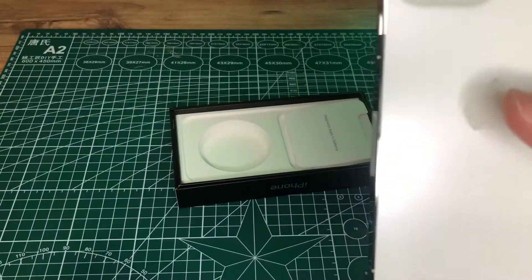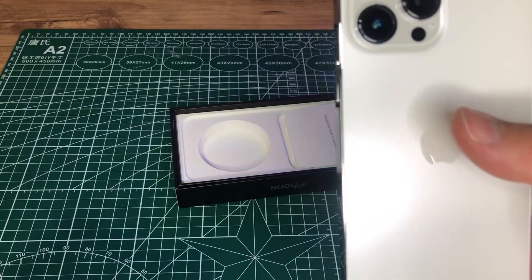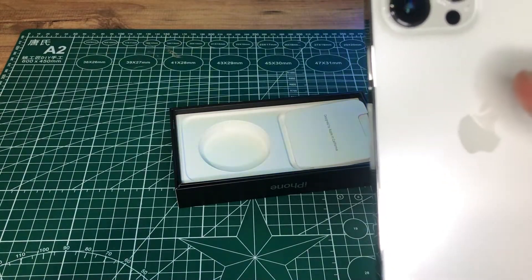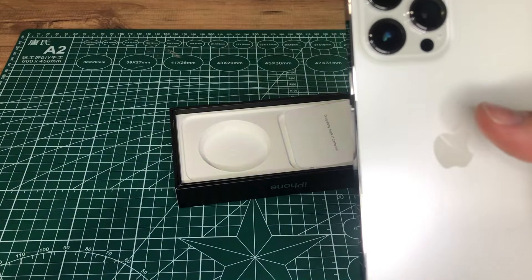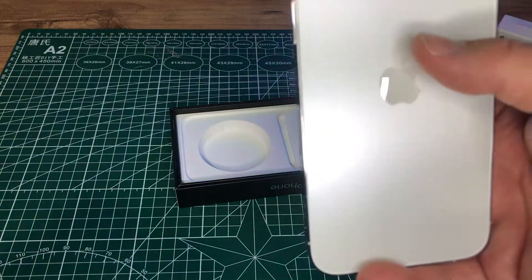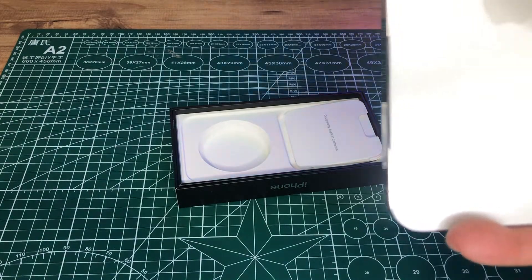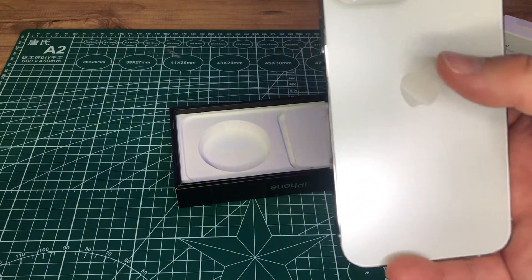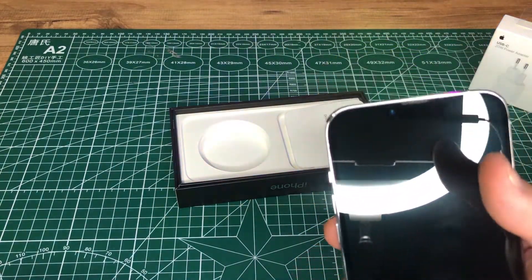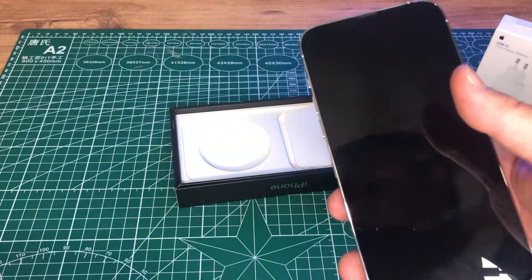Telefonun kamerasına gelince: 12 megapiksel telefoto, geniş ve ultra geniş kameralara sahip Pro kamera sistemi mevcut. Lidar tarayıcısı kullanıyor, 6 kat optik zoom aralığı mevcut. Makro çekim özelliği var. Fotoğrafik stiller, ProRes Video, Akıllı HDR 4, Gece modu, Apple ProRAW, 4K Dolby Vision HDR kayıt sistemi var. 12 megapiksel True Depth ön kamera ile 4K Dolby Vision HDR kayıt yapabiliyorsunuz.